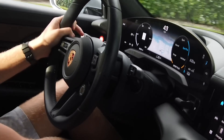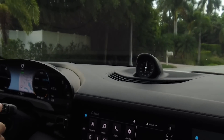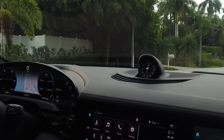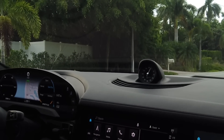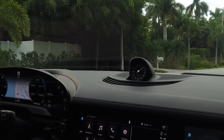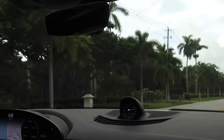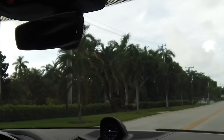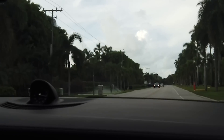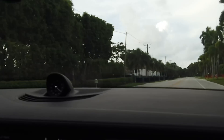The brakes are nuts. Now we're going to try launch control — all you have to do is be in sport plus mode. You don't want to turn traction off — actually if you have traction off it won't engage. Foot down on the brake, floor it... it takes off! Holy shit — definitely feel the punch in your stomach. The brakes slow down really well — you really feel those 10-piston brake calipers working.